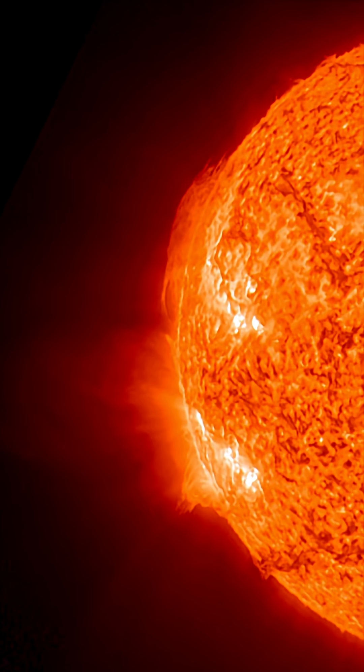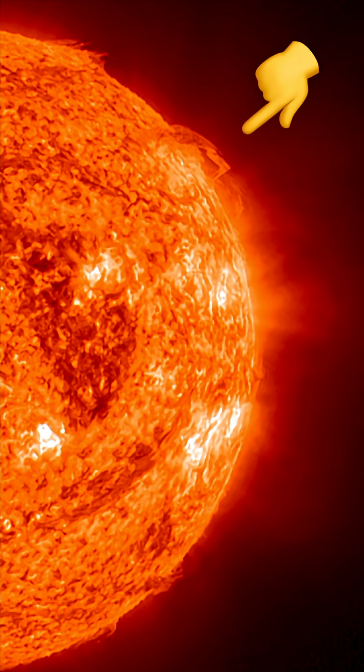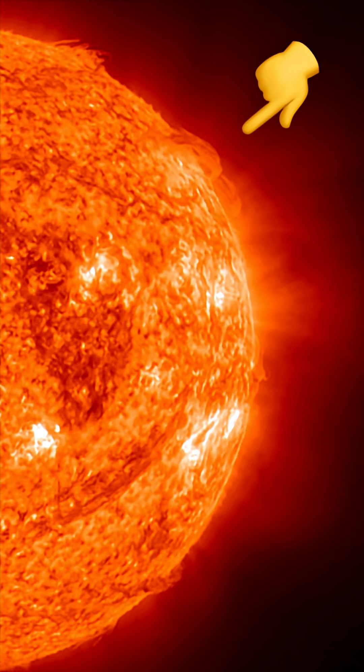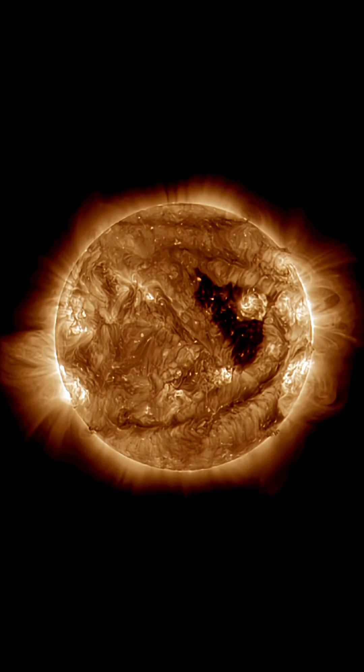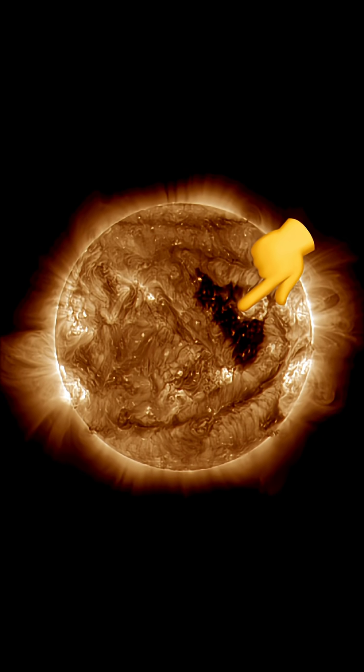Look at that big plasma filament starting to really fill and stretch on the surface of the sun. The opposite region, outgoing, same thing happening, as both polar filaments are ready to snap — and you can see the coronal hole.